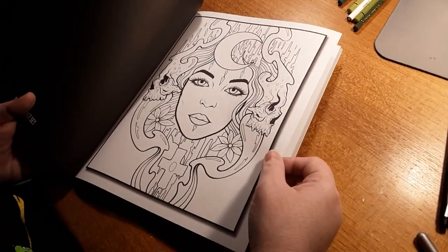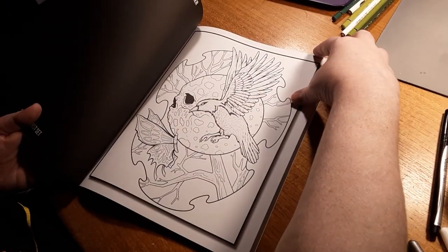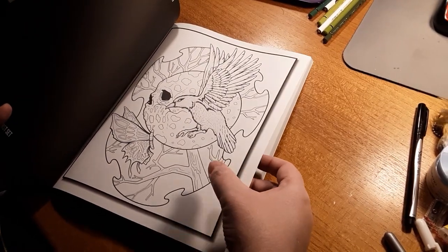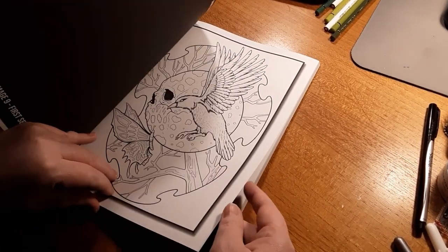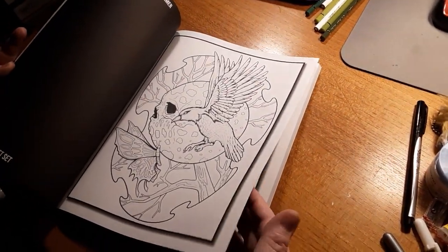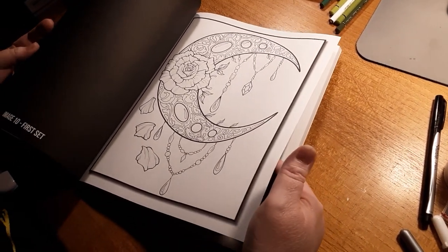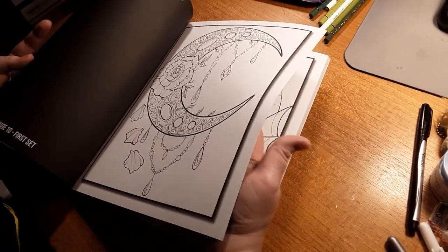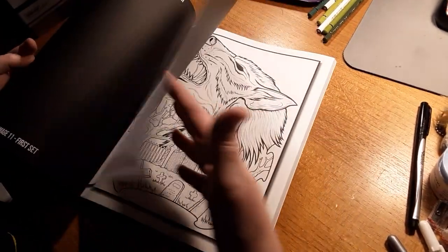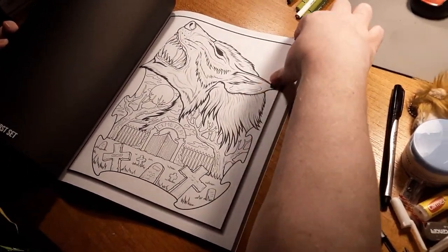This one kind of puts me in the mind of a gothic goddess — I can already see how I would do her eyes. This stencil stuff is kind of cool. And that one — 'Werewolf in London' — that's what that reminds me of.